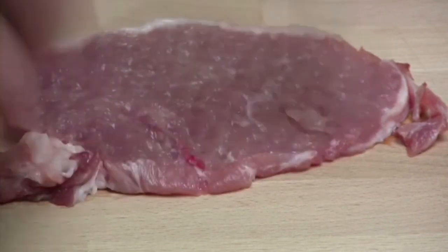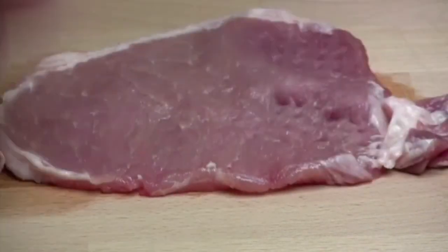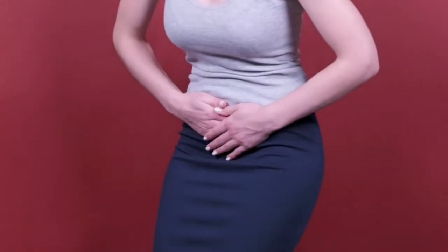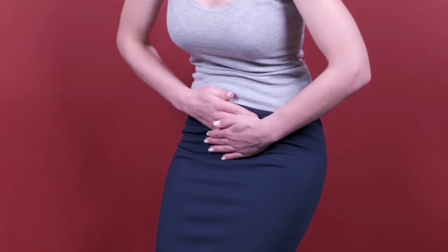Unripe green papaya contains an enzyme named papain. It's been used as a meat tenderizer for centuries because it dissolves the proteins found in meat, resulting in tender meat. However, more than just making your steak scrumptious and succulent, papain is wonderful for people with upset stomachs, ulcers, and irritable bowel syndrome.